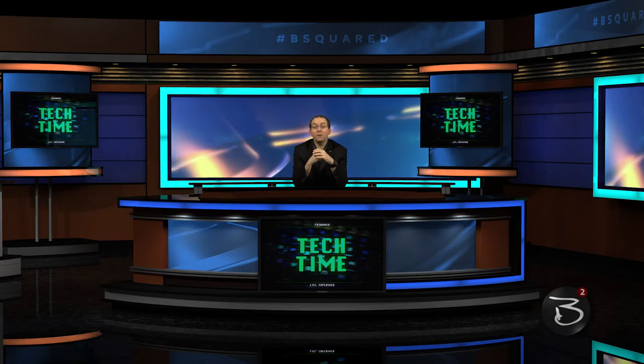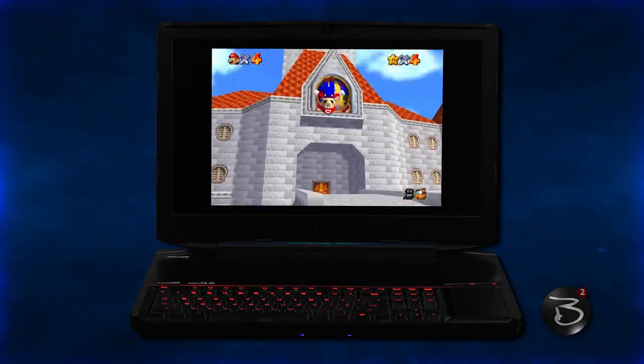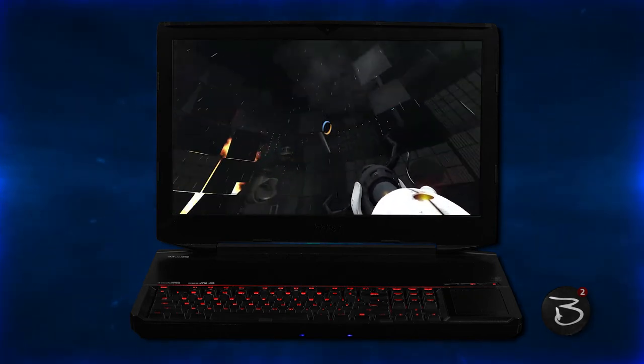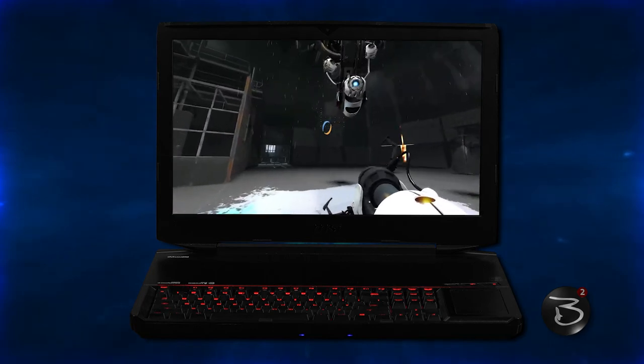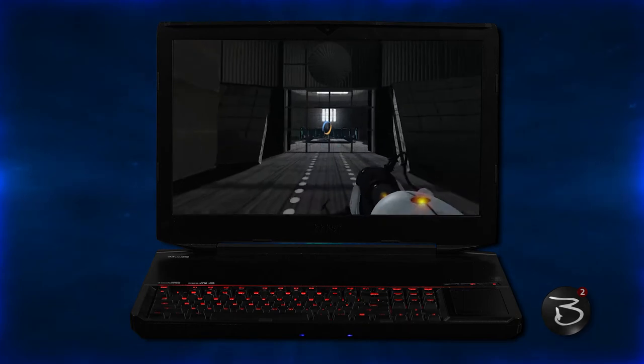Now, contrary to what the first few episodes of B Squared might lead you to believe, I am not a gamer. I bought the Titan — and the Raider, for that matter — more as mobile platforms for content creation than for anything else, so I can't really have a conversation about gaming performance. What I can tell you is that this system handles classic emulators, including Project 64, just fine, even when the graphic settings for those programs are maxed out. The only real games I've played on it are Portal, Portal 2, and Myst — and as far as I could tell, they all ran perfectly, very smooth with no dropped frames.